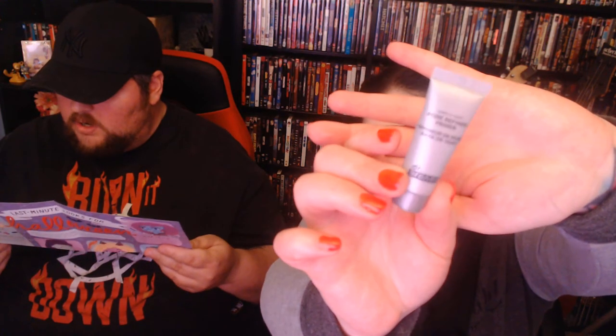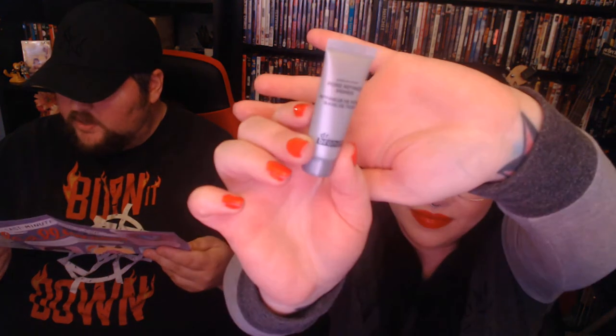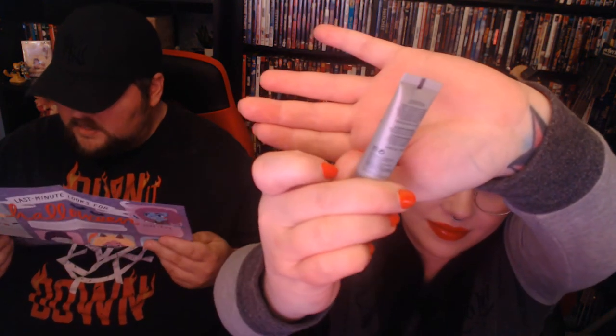Next we have the Dr. Brandt Skincare Pores No More Pore Refiner Primer — a mattifying primer that absorbs oil and minimizes the look of pores. This refining primer delivers photo-ready skin by visibly blurring lines and imperfections. It also protects pores under makeup while making looks last longer. In the morning, apply a small amount after moisturizing, and pat on top of makeup as needed for touch-ups. I've never tried a primer like that — I'm pretty excited.